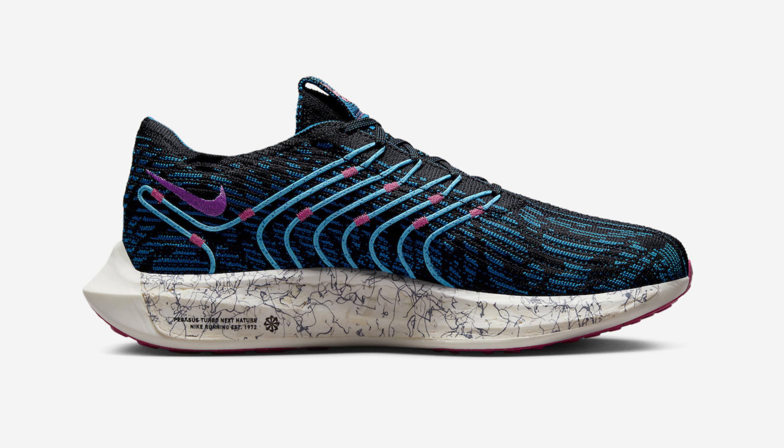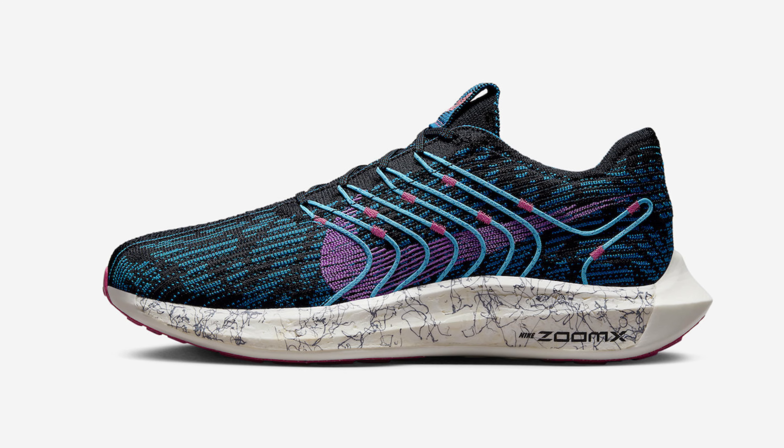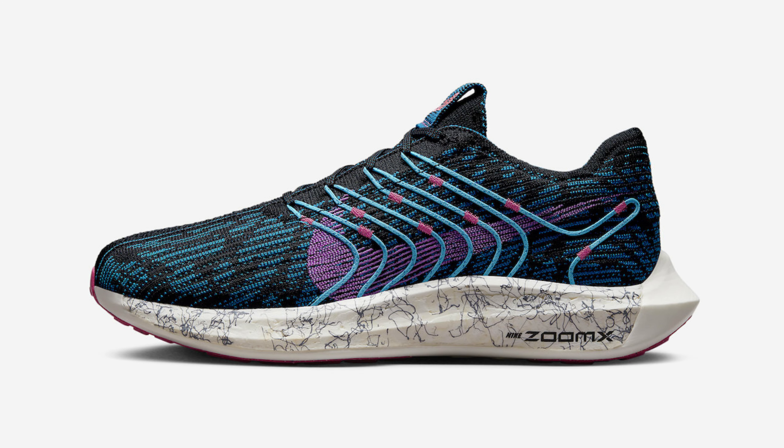For its latest release, the Pegasus Turbo Next Nature is set to release in its upcoming Peg Future colorway, dressed in a black, green abyss, hyper pink, and fuchsia dream color scheme.